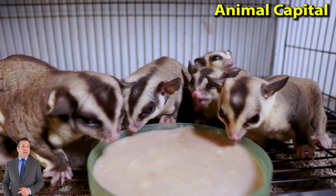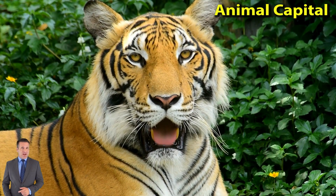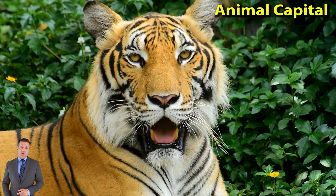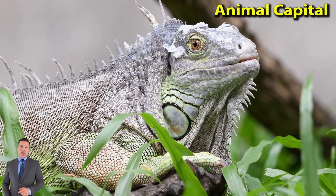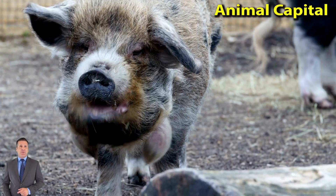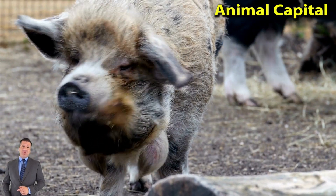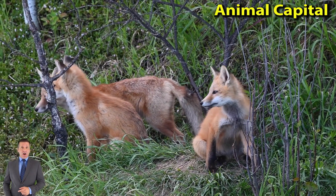Monkeys have a coat of hair on most of their bodies. Old World monkeys have bare areas of skin on the face and buttocks. Male mandrills and some other types have brightly colored skin in these bare areas. Most monkeys have fairly flat faces. However, baboons and mandrills have dog-like faces, with snouts that stick out.